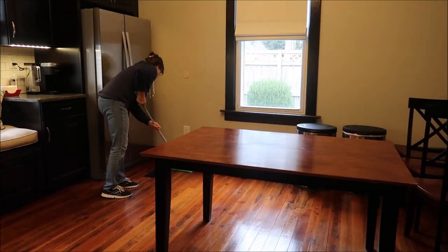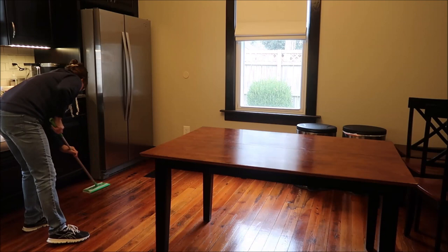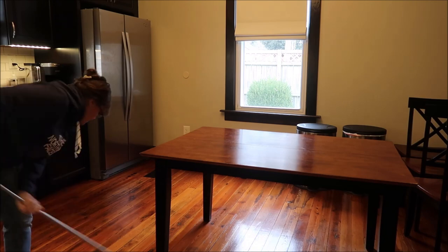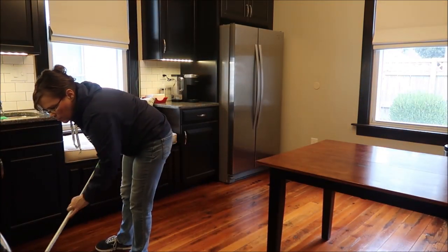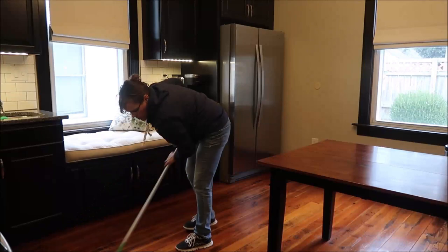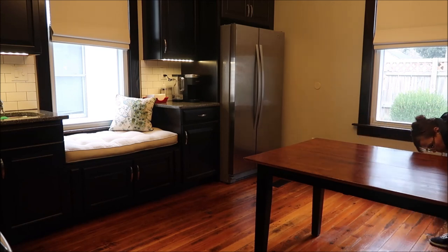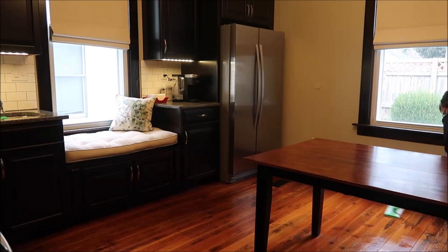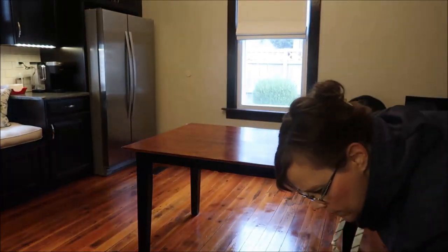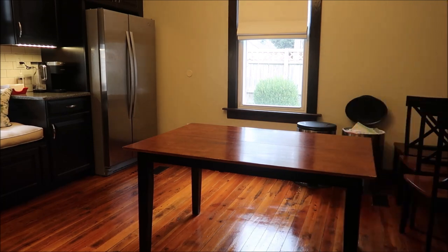Now we're in the kitchen and I'm doing the floor. I've already gone through and vacuumed. Most people probably wouldn't use a vacuum cleaner on their floor, but I do because these are hardwood floors. I go through and vacuum first, and then come through with the Swiffer using the wet Swiffer wet wipes. It probably takes me three or four of those wipes to do the entire kitchen floor. I don't have to do it every week anymore — we just don't have a lot of traffic through here.